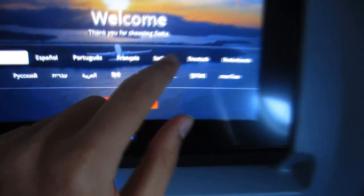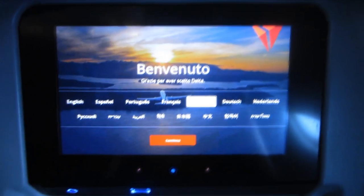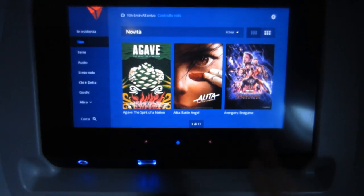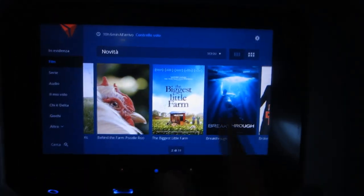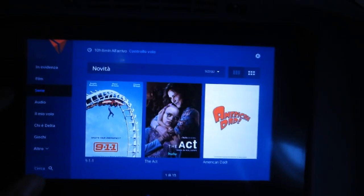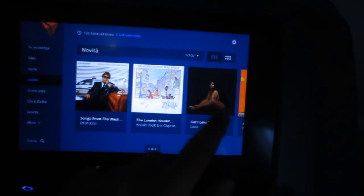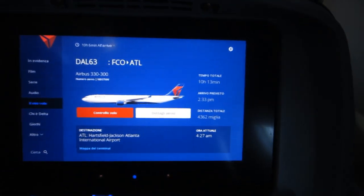The IFE instructions are multilingual, but unfortunately the movies are mostly in English. To charge your phone you can use the USB port under the screen.